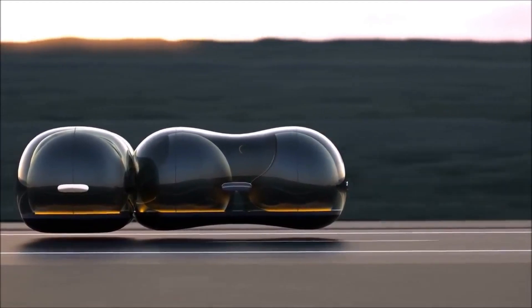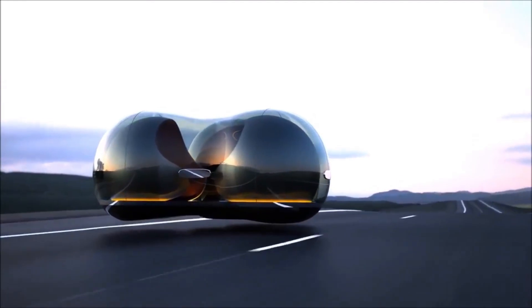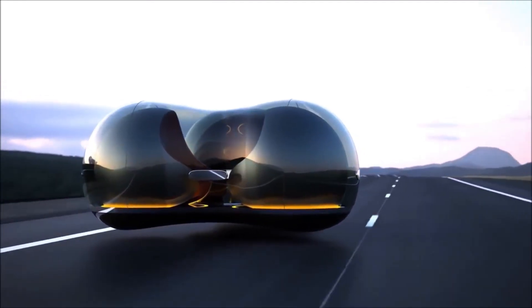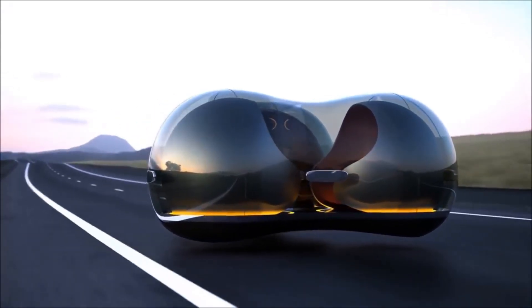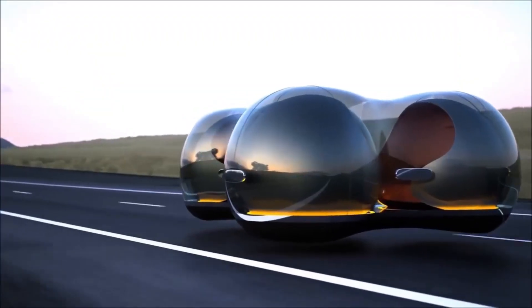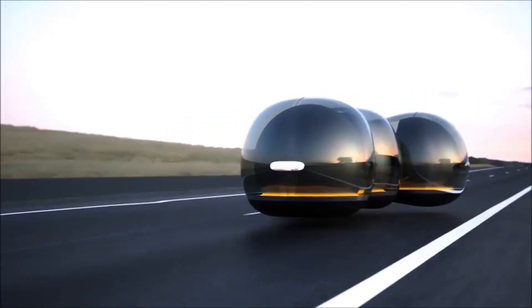Designed for autonomous driving, the Renault Float is equipped with state-of-the-art sensors and artificial intelligence, ensuring a ride that is both safe and efficient. Embodying Renault's vision for urban mobility, this concept car emphasizes flexibility, environmental responsibility, and an unparalleled user experience.